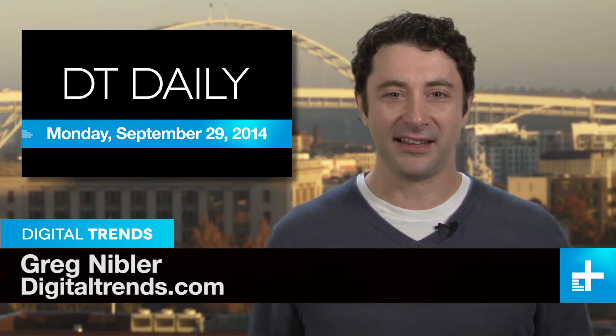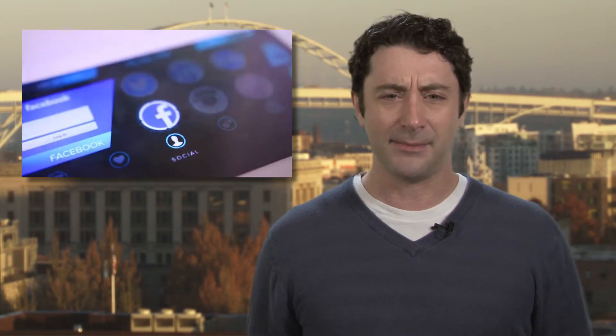I'm Greg Nibbler and this is DT Daily. Coming up today, we've got a real life cloaking device that you can even try and build yourself, news that Microsoft will open a flagship retail store in New York, and a look at the Portal, a crazy device that mixes a big screen phablet with a smartwatch.